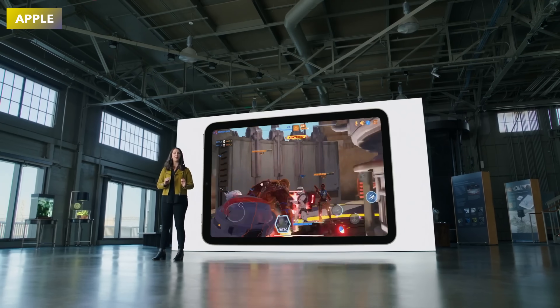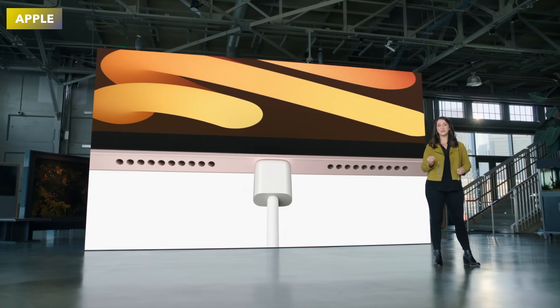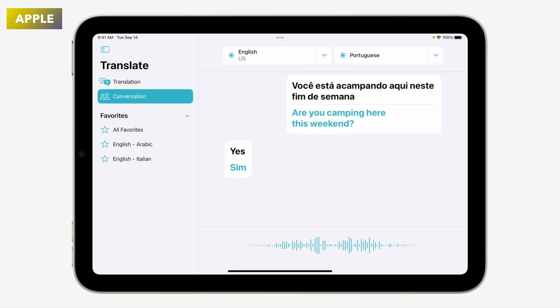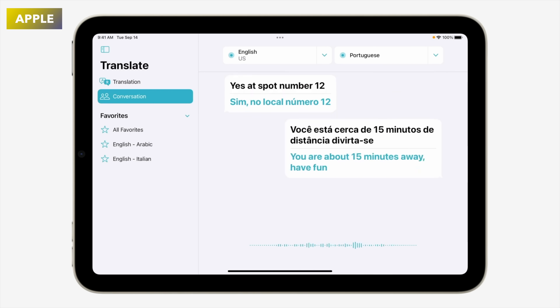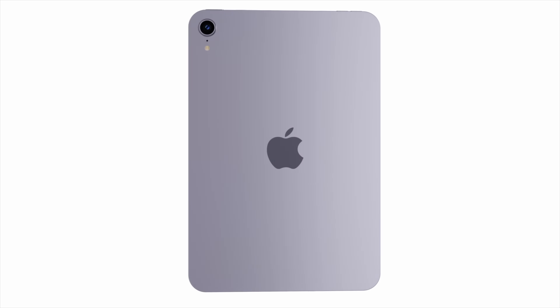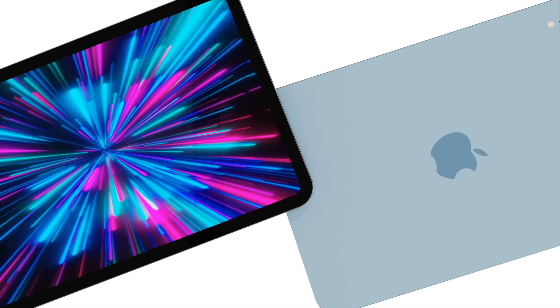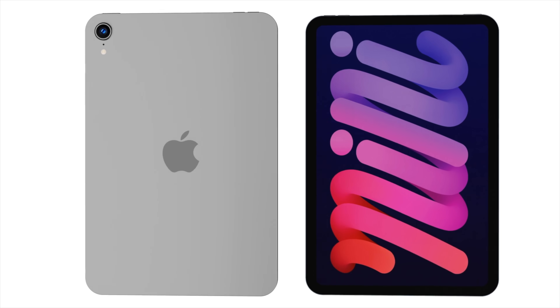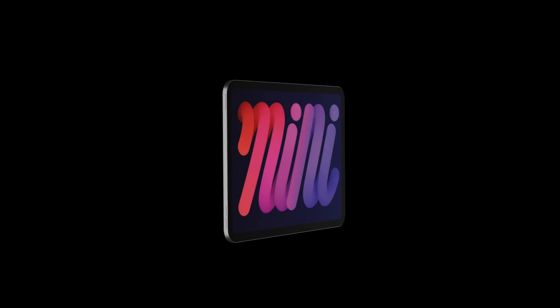Now for the release date. The last iPad mini came out at the end of September 2021, and it's most likely we'll see the new iPad mini with the upgraded chip at the end of 2024. Most likely this will happen at the Apple event scheduled for the early-to-mid teens of September, with hands-on availability about a week later. Alternatively, it could come out about a month later in October, similar to last year's 'Scary Fast' M3 MacBook event.